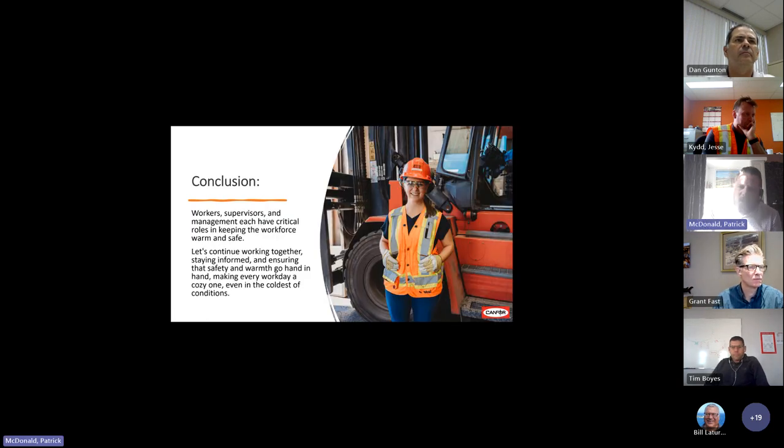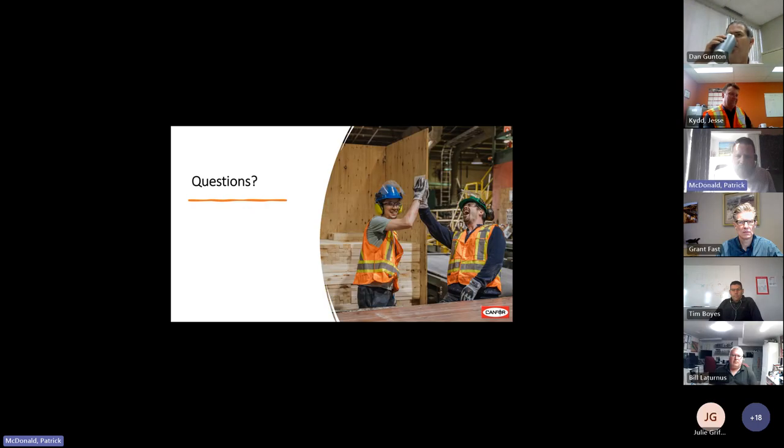In conclusion, in the world of wood products manufacturing where winters can be harsh, teamwork is key to managing cold stress. Workers, supervisors, and management each have critical roles in keeping the workplace warm and safe. Let's continue working together, staying informed, and ensuring that safety and warmth go hand in hand. I'm really looking forward to the next presentation and the Q&A when we can share some other ideas. That's all I had.